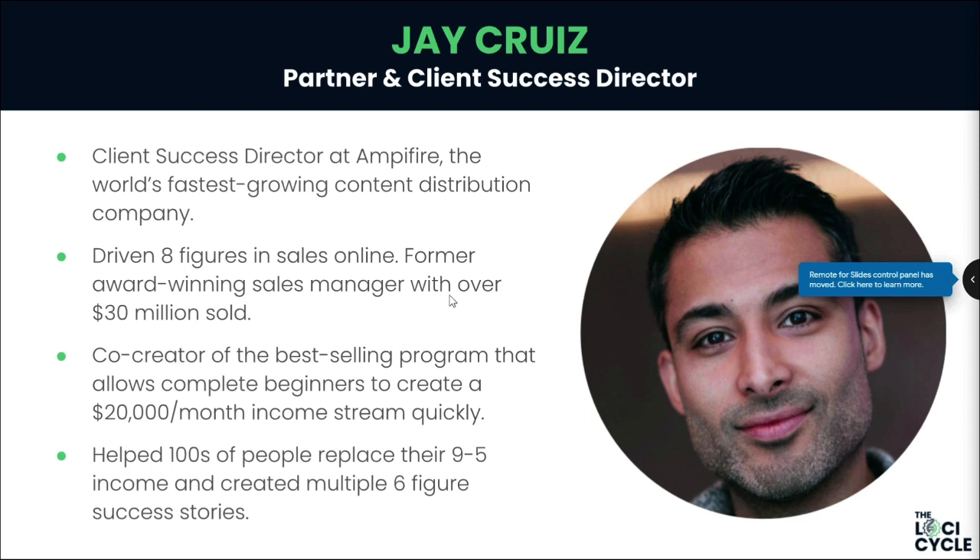Jay was super keen — he said he really wanted to work with me. I get a lot of people saying they want to partner, so I said: if you're really serious, go follow the training and go make some money. If you can do that, we'll talk. So he did exactly that. Month one was a complete failure — overwhelming, lots of new stuff — but it was coming together piece by piece, and by month two or three he landed his first revenue.